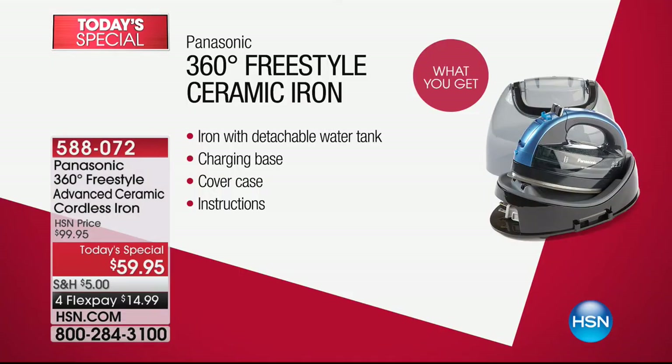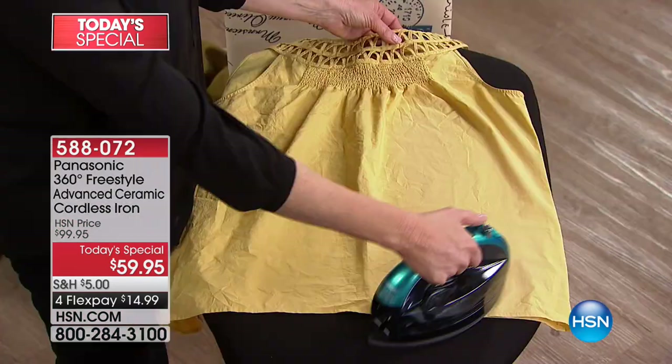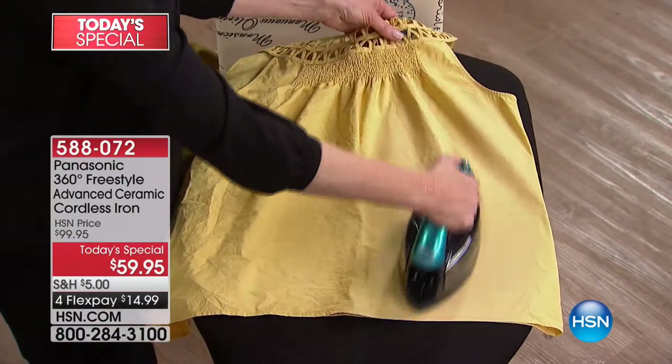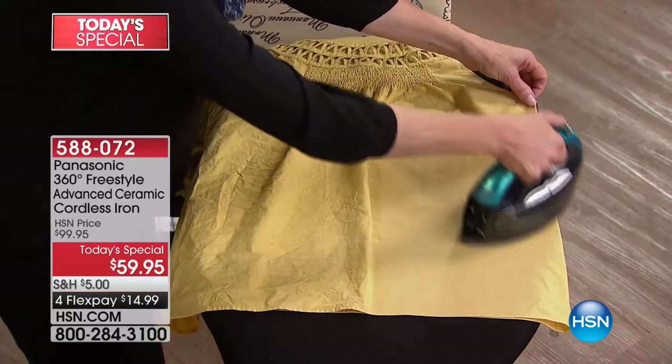You get the cover to go with it and the magic base. Included is the iron with the detachable water tank for easy filling, the charging base — the easiest way to pop your iron down without wobbling — and the heat-protective cover case so you can put a hot iron in and put it away. Instructions are simple: put in your water first, because you need that water for great steam with 1500 watts of power.